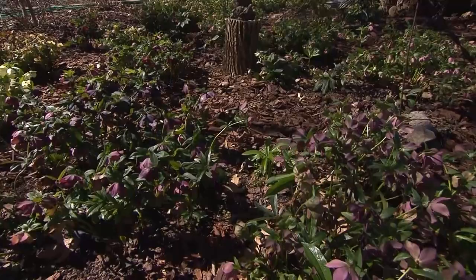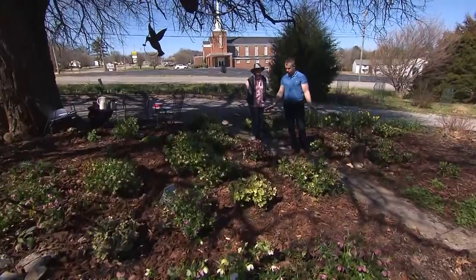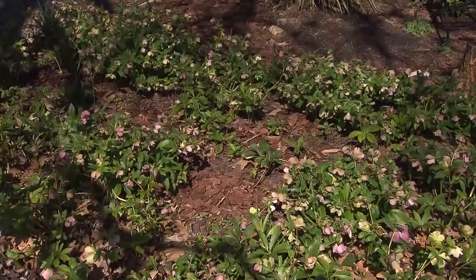I'm here in Lewisburg, Tennessee with Judith Luna, and she has got an absolutely amazing collection of hellebores. You've clearly been collecting for quite a long time. I have. Gosh, I don't even know where to get started with all these varieties.